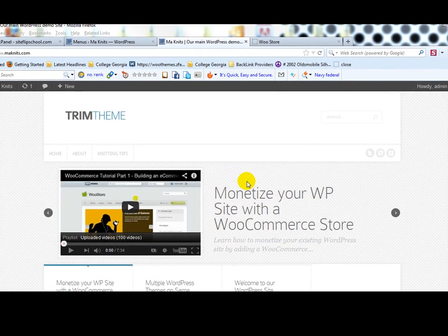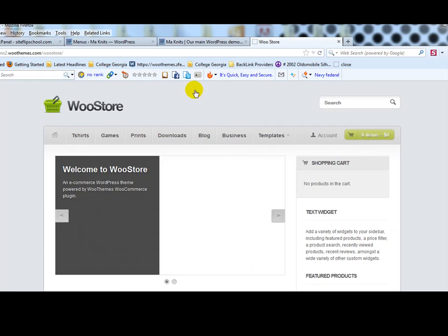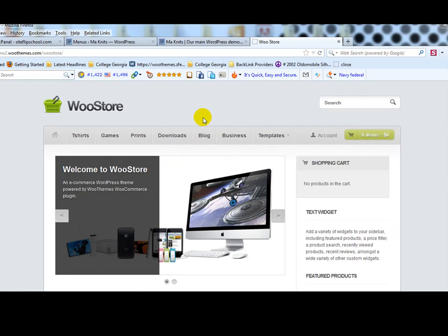Hey everyone, it's Adam with UploadWP.com and today I want to cover a topic that I've been getting quite a few questions on regarding WooCommerce — specifically how do you install WooCommerce on your main WordPress site without affecting the look and feel of your current site, without having to change the theme. We're going to do that using a subdirectory and install the WooStore theme, which is built for WooCommerce.